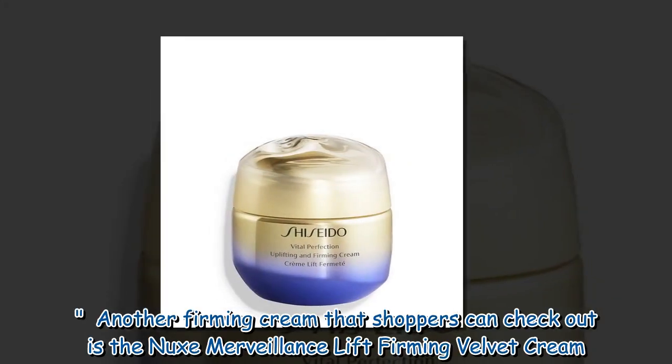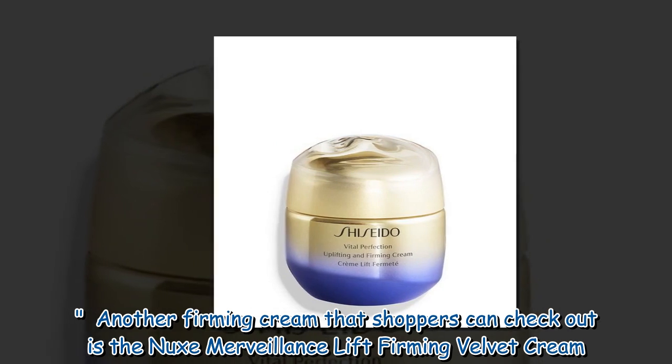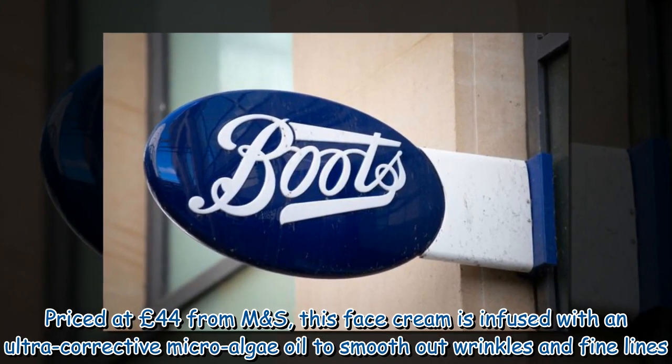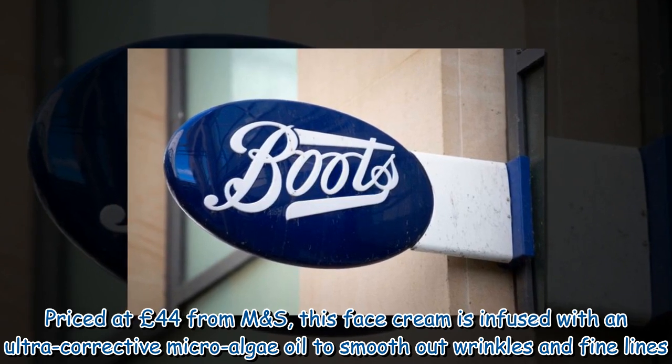Another firming cream that shoppers can check out is the Nuke's Mervalence Lift Firming Velvet Cream. Priced at £44 from M&S, this face cream is infused with an ultra-corrective micro-algae oil to smooth out wrinkles and fine lines.